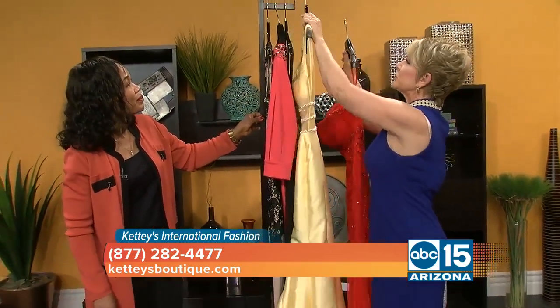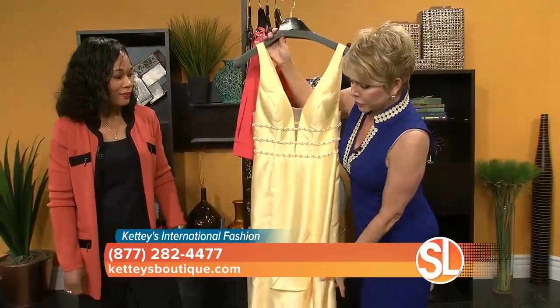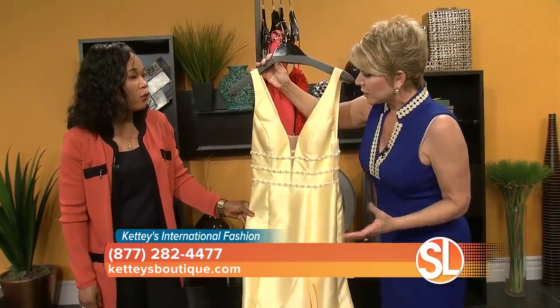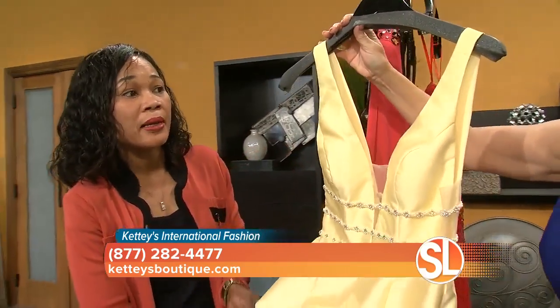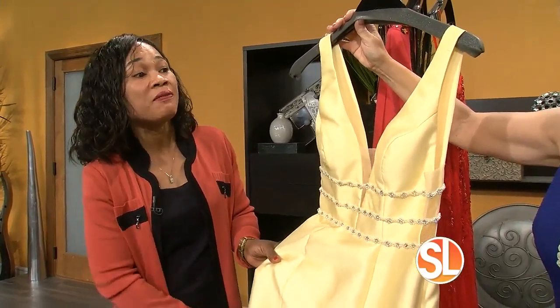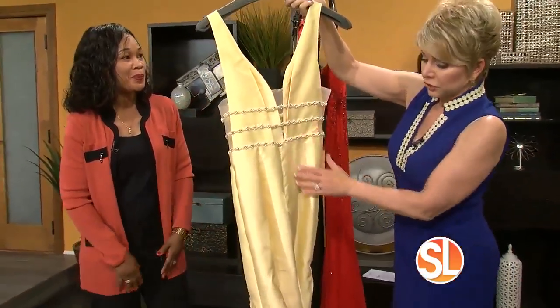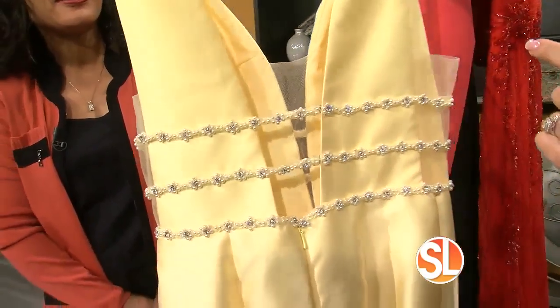I want to mention something that you're doing a little bit differently: if you want to wear one of these beautiful gowns, you don't have to purchase it because you rent them out as well. You can rent the dress, you don't have to wash it, you can just bring it back. So for instance, if you have a $1,000 dress, you can rent it for a price based on the value of the dress. I was just showing this beautiful yellow one here that has a great train on it, and I love all of the detail in the back.